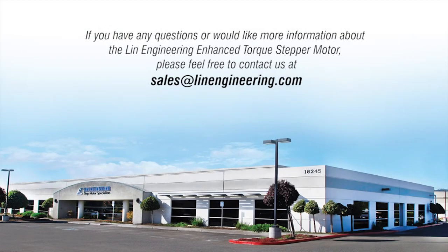If you have any questions or would like more information about the Linn Engineering enhanced torque stepper motor, please feel free to contact us at sales@LinnEngineering.com.